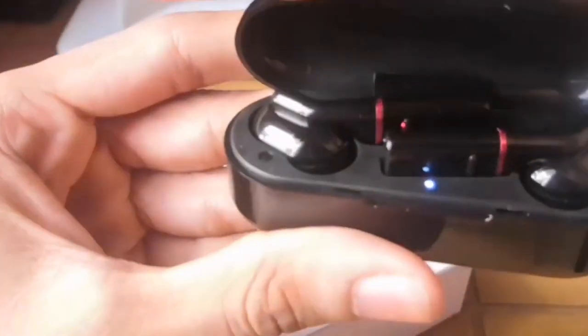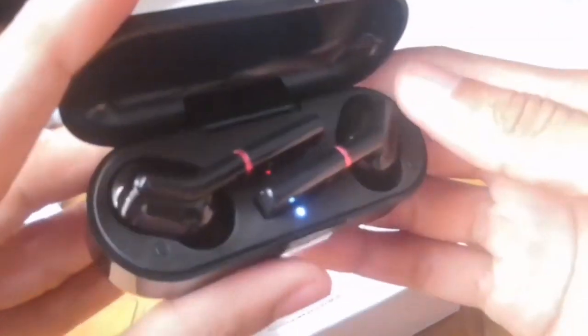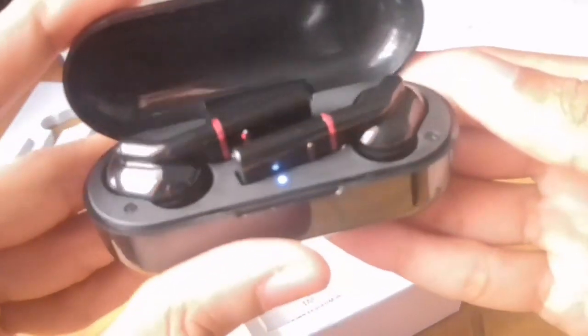You get 4 hours battery backup on a single charge, and using the charging case you can charge the earbuds 4 to 5 times, giving approximately 18 to 20 hours total battery backup — a very good initiative. At this price range they have given a perfect set of earbuds. If your budget is below Rs. 2000, you can definitely consider the HolyHigh VV1. I would rate it 4.2 out of 5 based on the overall functionality.